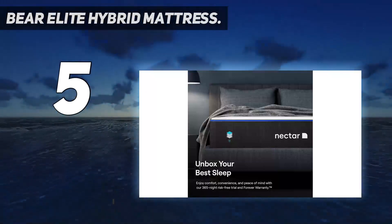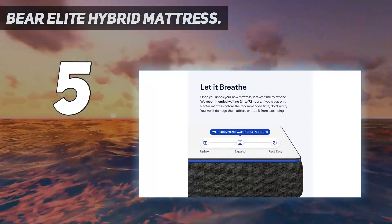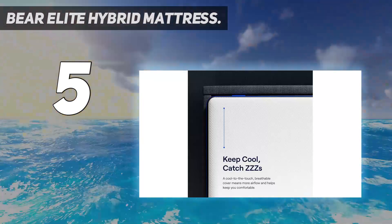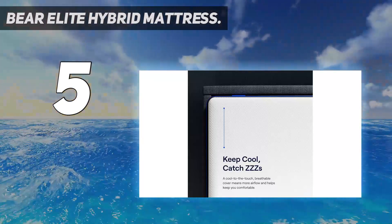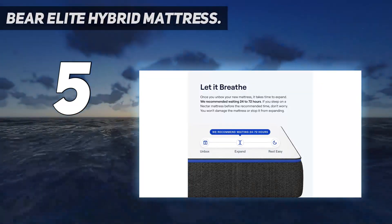Thermoregulation in this mattress's phase-change material can absorb body heat, keeping you cool all night long. This hybrid mattress is typically available for $2,305, but shoppers can save more than $800 on a queen size by shopping this mattress today.